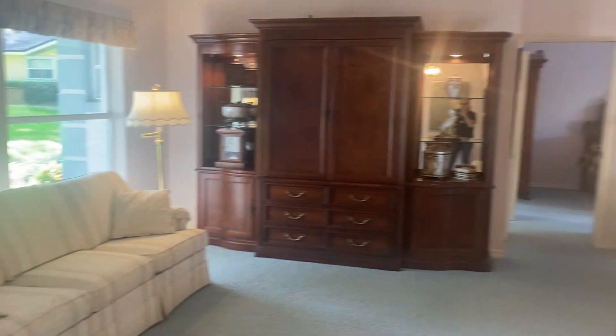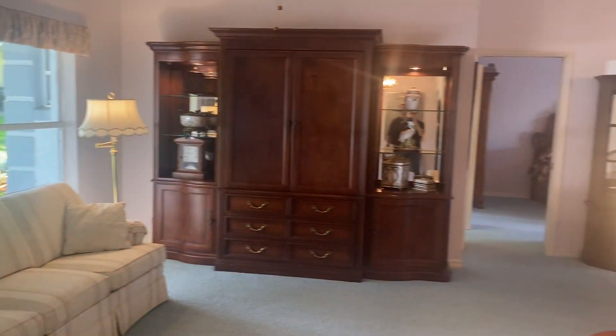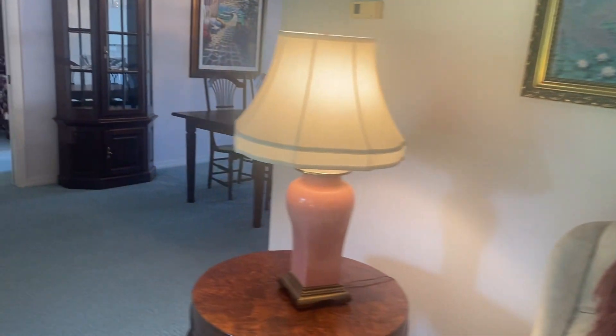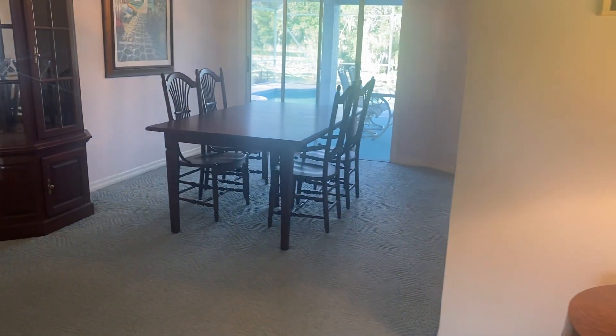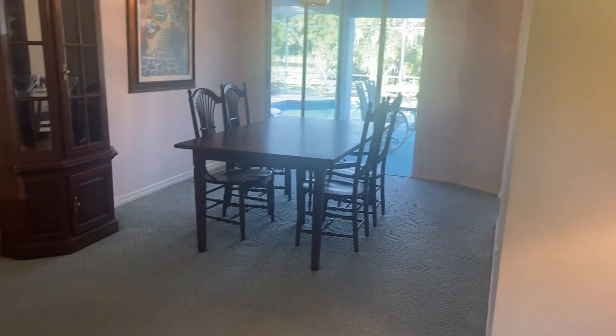There's a nice size living room that faces the front of the home. There may be some furniture available because they are moving to a home that they purchased in Indiana and it's already furnished.